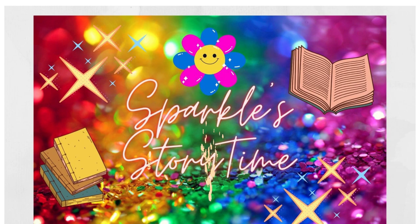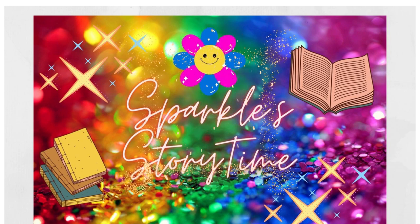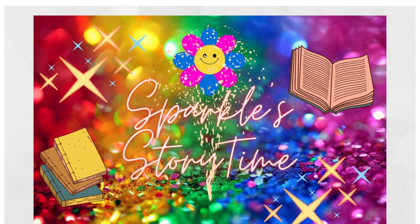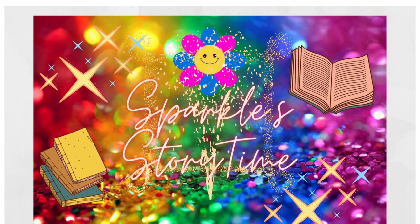Did you know each time you learn something new, it's like there's a sparkle that begins inside your mind, helping to build brand new and creative ideas. Are you ready to learn something new and let your mind sparkle?